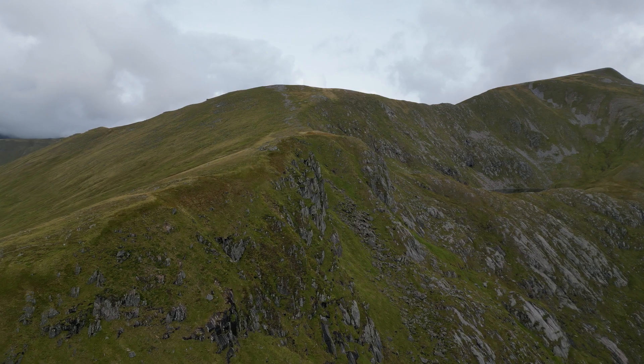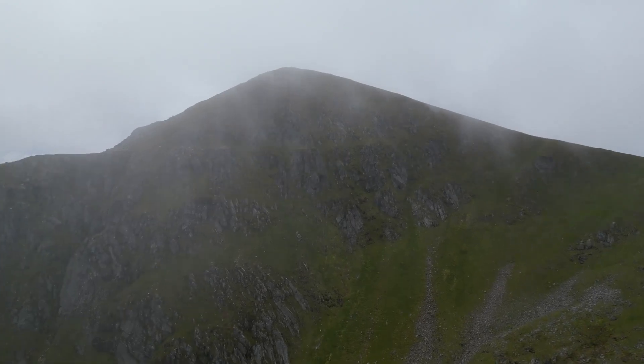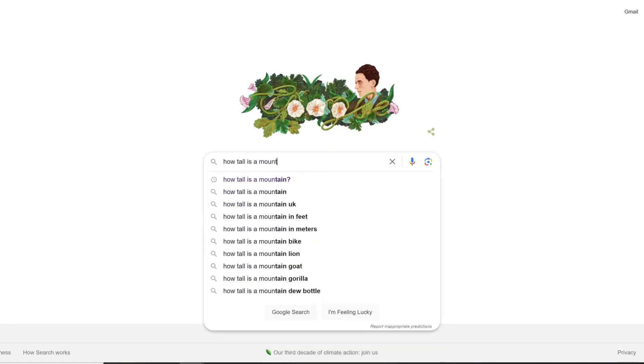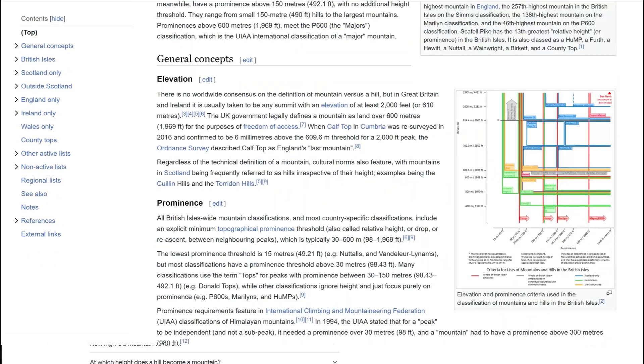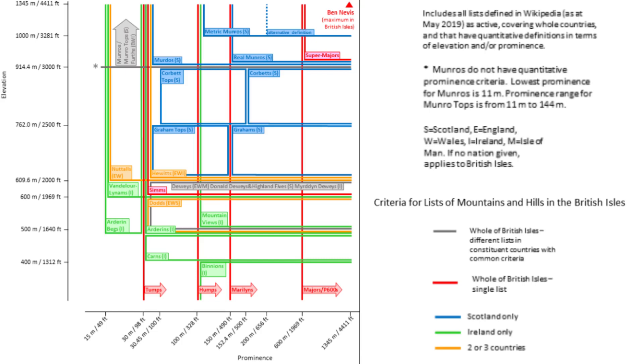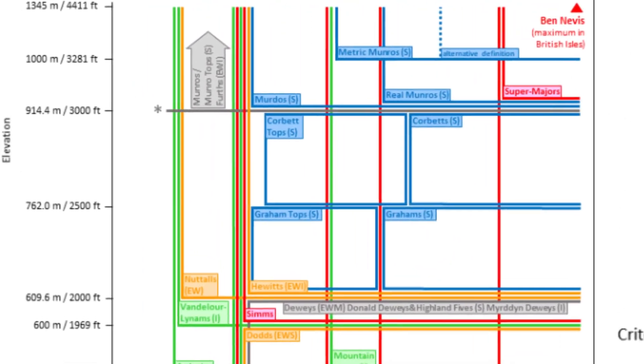How tall is a mountain? This is a simple question that should have a simple answer, but unfortunately it is much more complicated than you think. For starters, there is no worldwide consensus on the definition of a mountain versus a hill, and in the UK we have over 30 different classification names for how tall some bit of land is.